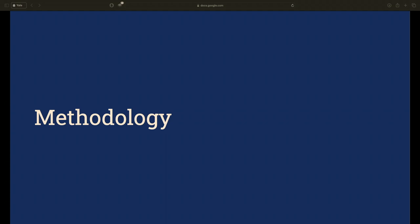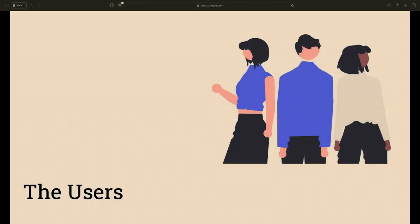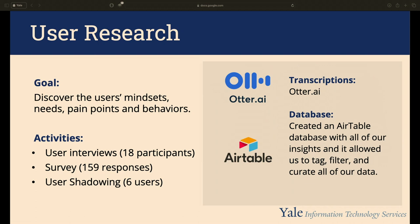To align with these principles, our project methodology is deeply rooted in user-centered design and a product mindset. We had two connected user types: site builders who create the website, and end users who use the site. To understand them, we conducted user research — interviews, surveys, and shadowing sessions — to discover their mindsets, needs, pain points, and behaviors around creating, managing, and using websites at Yale.